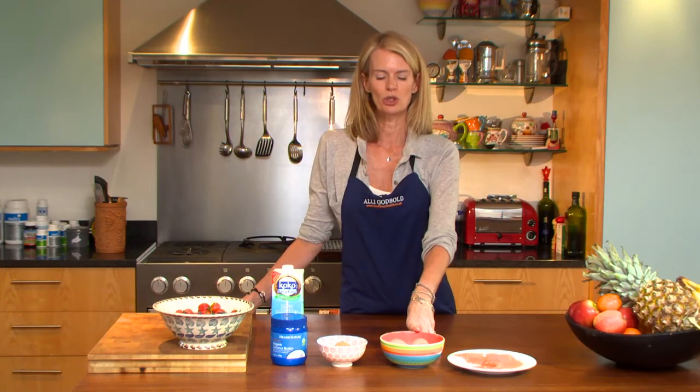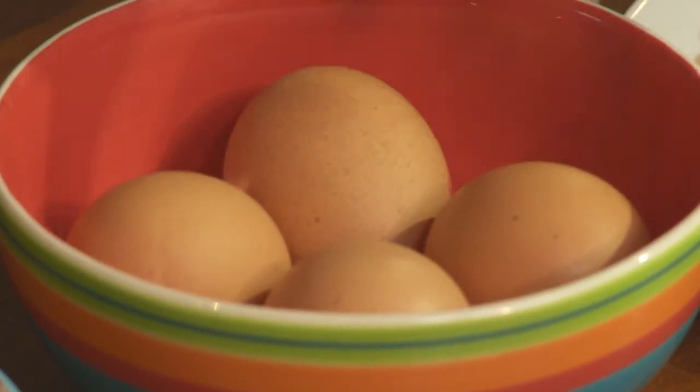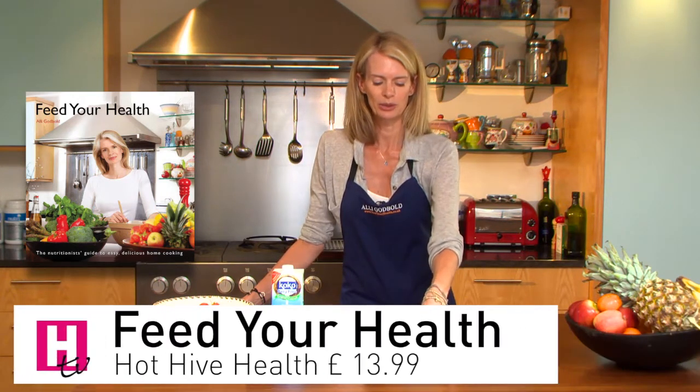Eggs — that's my number two super fridge food. Eggs are so perfect. They're a complete protein, a complete meal in themselves. Eggs contain a great brain nutrient called choline, which is really important for our brain health, so it helps you to think.